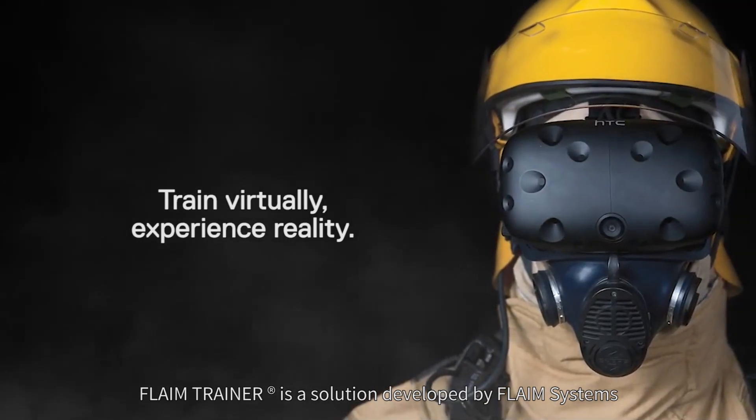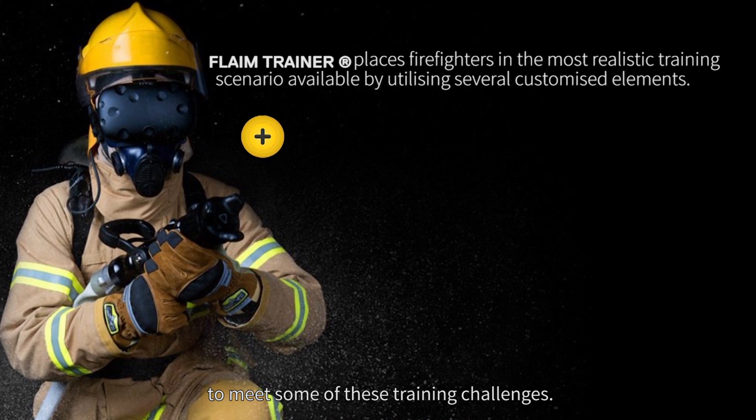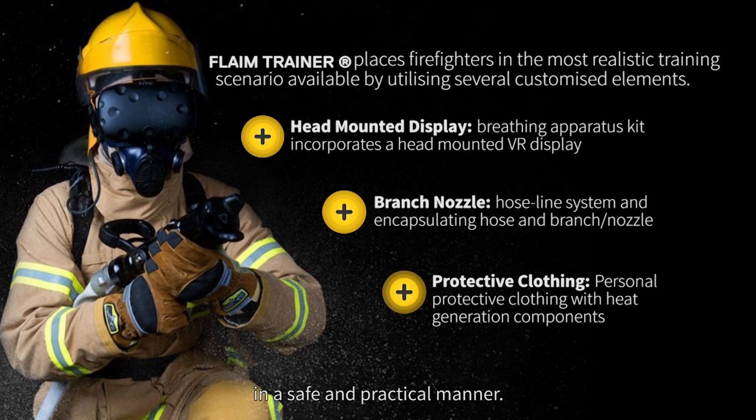Flame Trainer is a solution developed by Flame Systems, with the support of Deakin University and ARTA, to meet some of these training challenges. We can put firefighters into dangerous, difficult and challenging scenarios in a safe and practical manner.